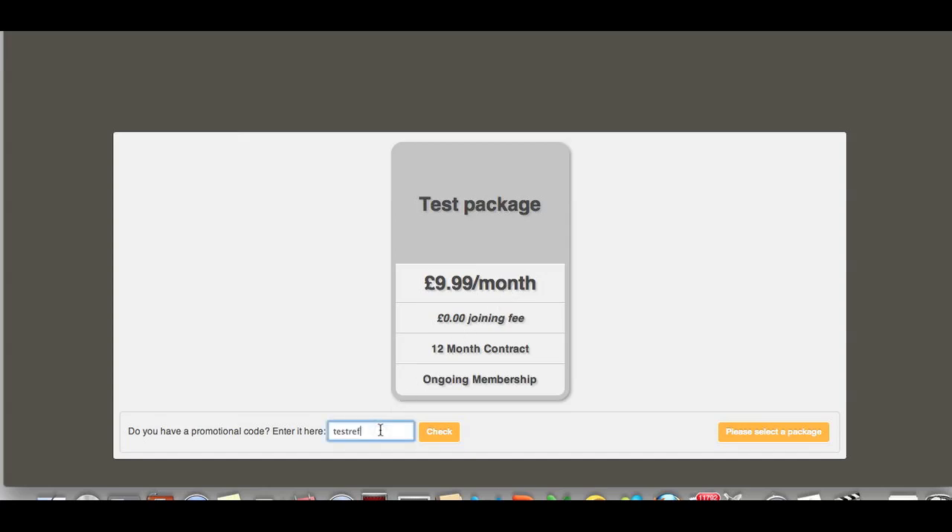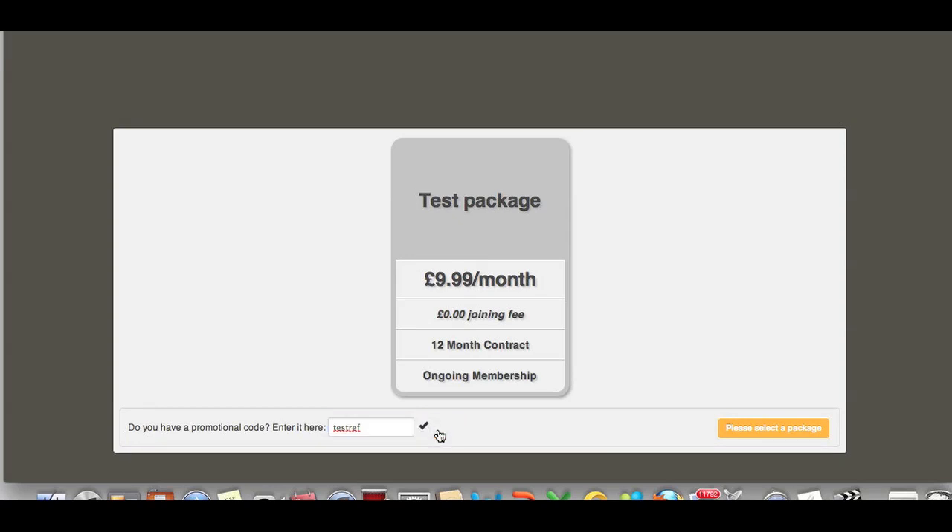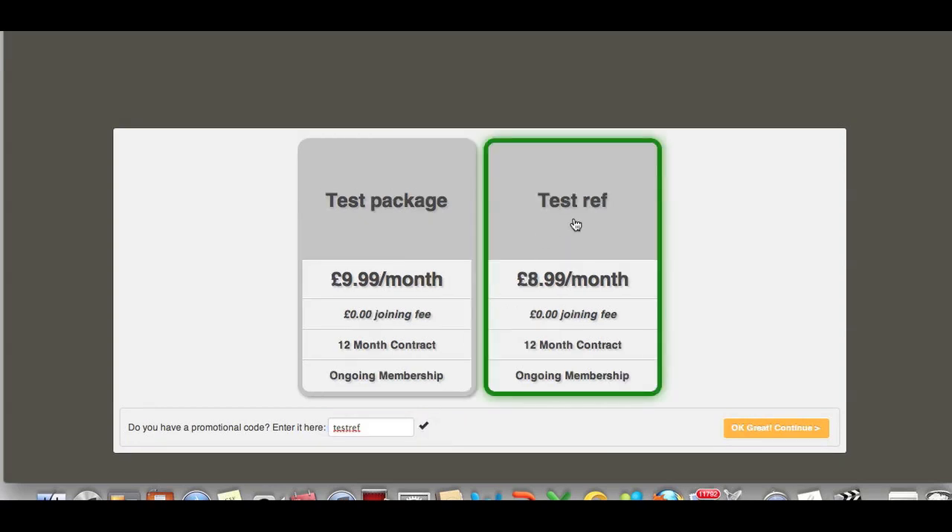If we enter the promotional code that we've just added and assigned to the private code and press check, this will bring up the other option, so this is now the test referral option. As soon as this is added onto the system, this automatically creates a referral package.